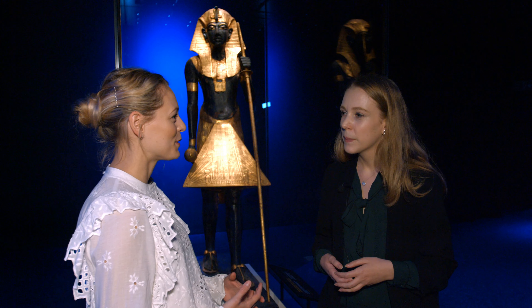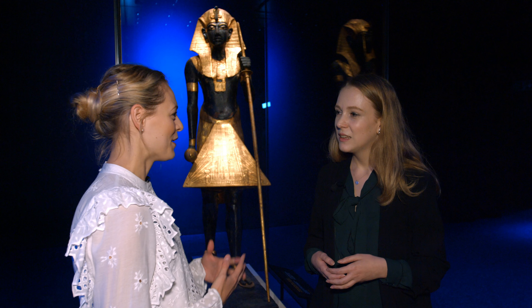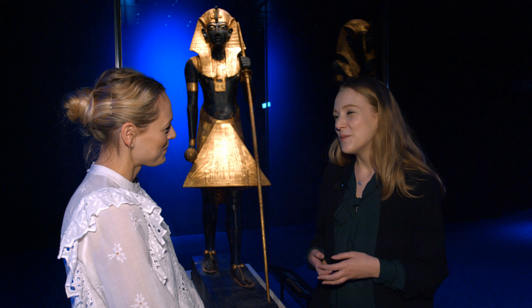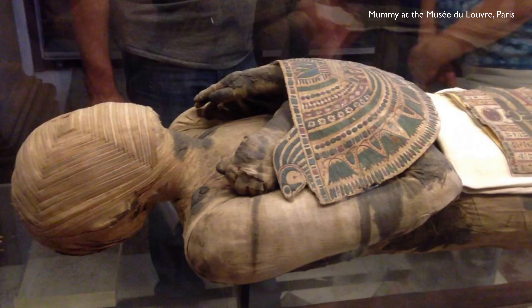Are there certain mummy myths that you find challenging to overcome with the public? Egyptian mummies are so interesting because there's so much popular culture in Europe that makes people have really biased and quite strange ideas about Egyptian mummies. My work is really about making people realise that they're people, talking a lot more about their story, and the fact that they're really just similar to us — having a more human conversation.